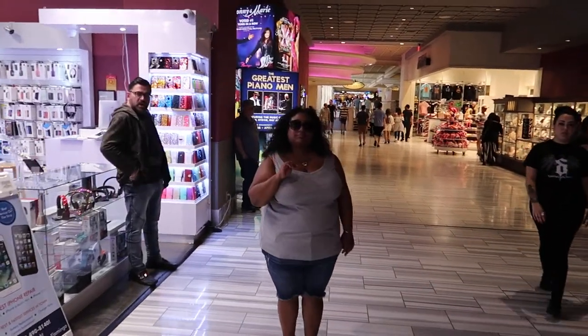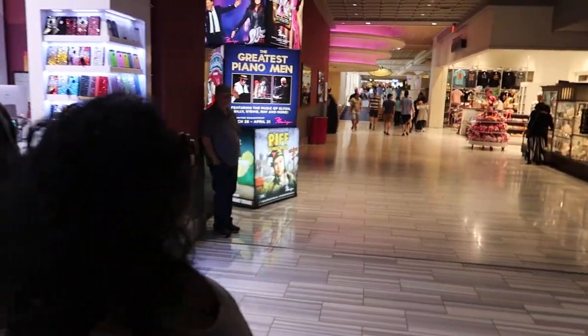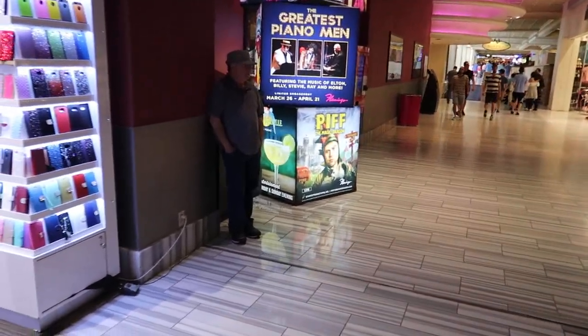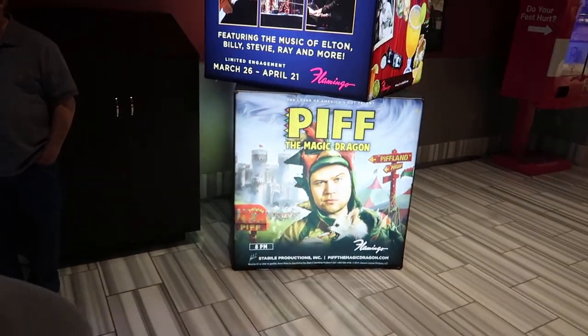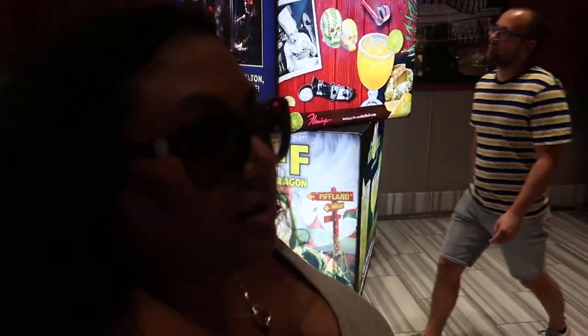And here is Kelly, guiding us through. Here we are at the Flamingo Hotel, as was already said. There's Piff, for those who have watched America's Got Talent.